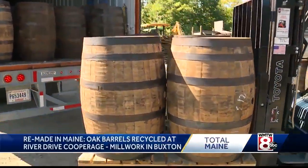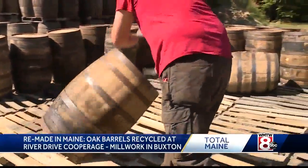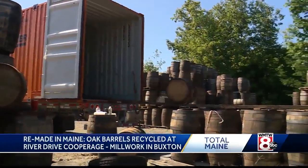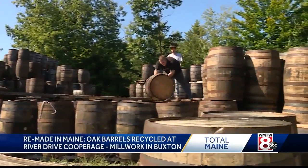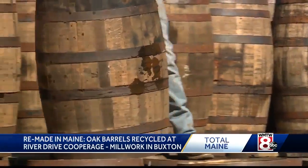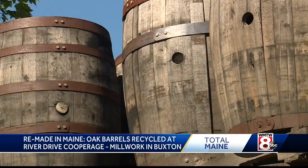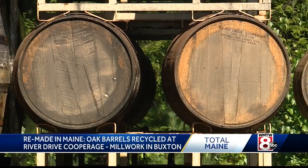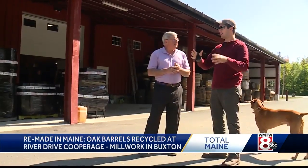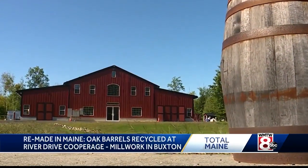We buy barrels primarily by the truckload — truckloads of used whiskey and spirit barrels, more than 200 rolling in every week. Each will eventually roll out, either ready to be used again or recycled as some piece of something else. Every single barrel that comes onto this property gets reused 100% in some way, shape or form. Matt Albrecht founded his company River Drive Cooperage and Millwork about 10 years ago.